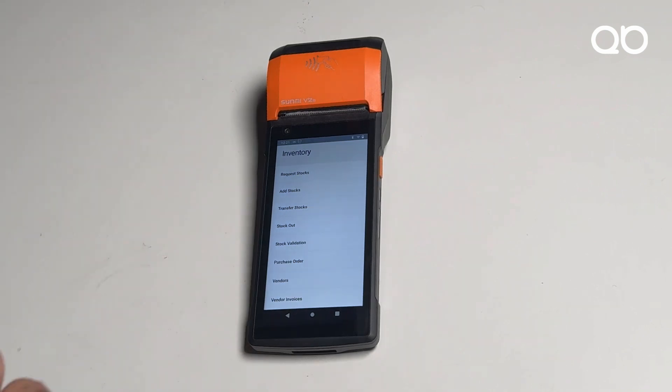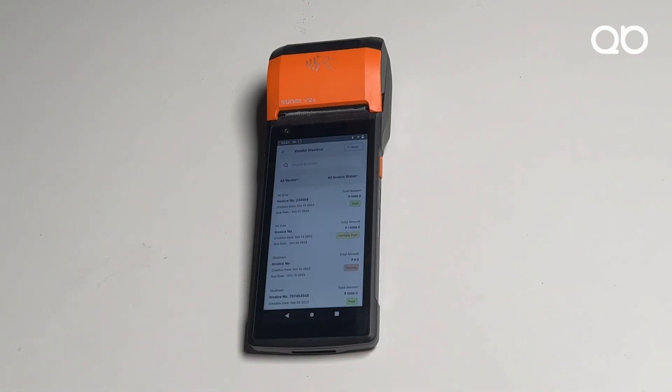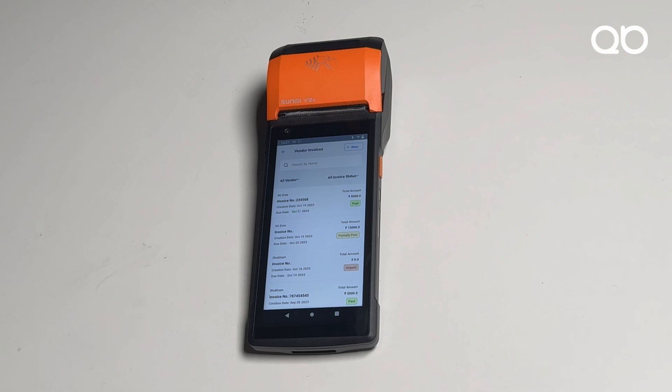I can also manage my vendors from this device. The vendor invoice view shows three color indicators: green means the amount has been completely paid, amber means it is partially paid, and red means it is unpaid. By clicking right here, I can settle the bill, make additional payments, and the account gets settled — with all reports consolidated at one go.